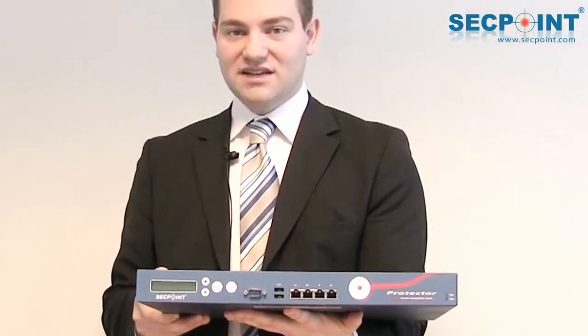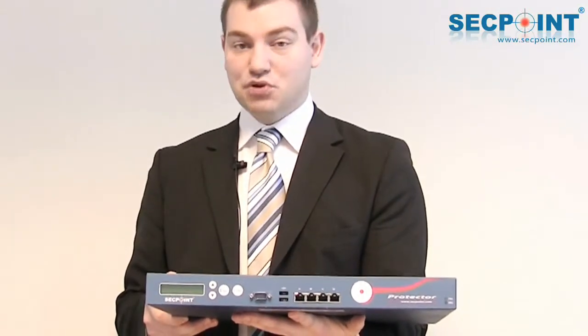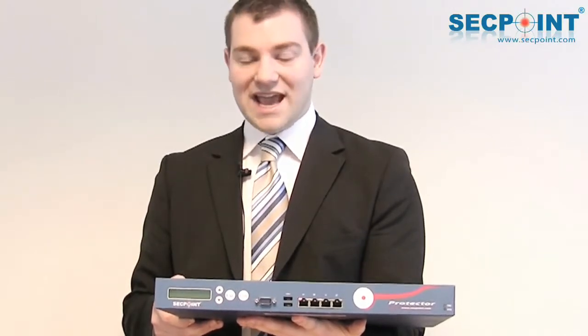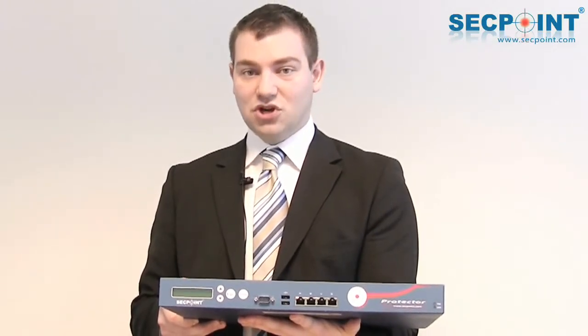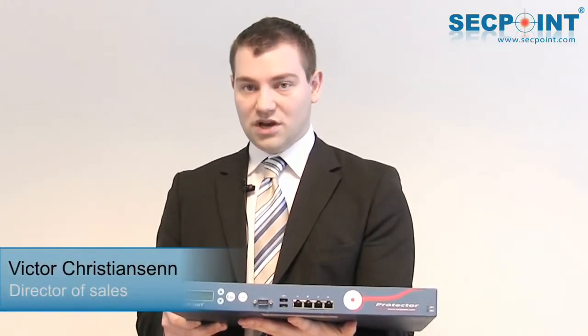The Protector is a security appliance that is placed in front of the customer's network. It protects customers from spam, virus, phishing, hackers, and other dangerous content coming in from the internet. Furthermore, it allows the customer to control all outgoing traffic from their own network, such as which websites are being visited by their employees.